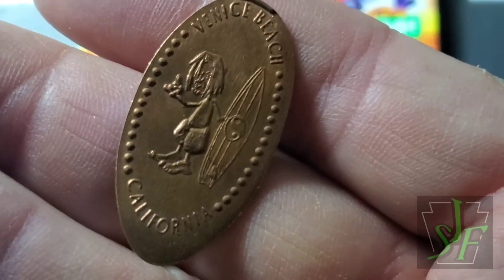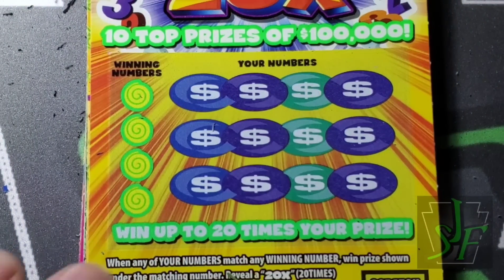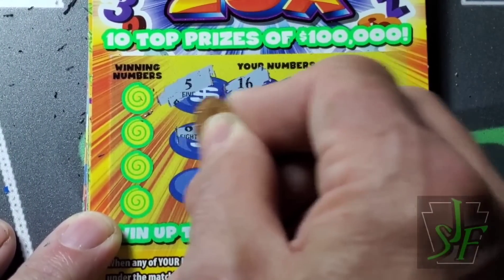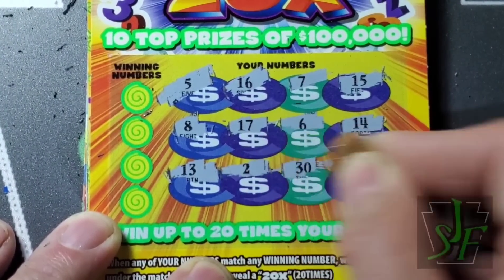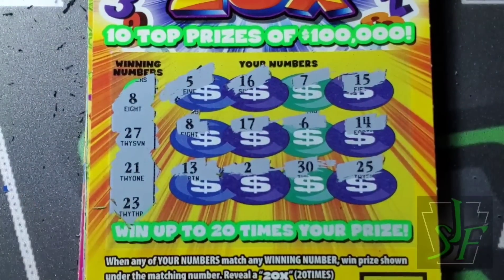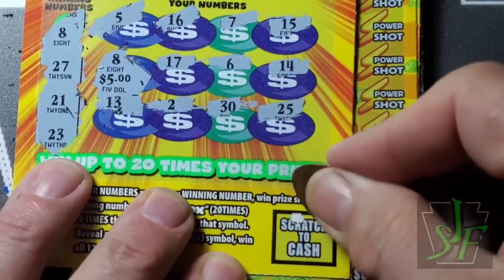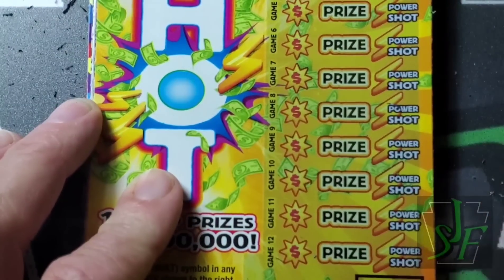First ticket, first loser. Using a penny here - Venice Beach California, how neat is that. Nothing on the back. You can see a little imprint of the original penny memorial back there. On the second ticket, I thought I had a seven there for a second - seven and seventeen, don't have 27. But eight - yes, we do have an eight! First winner, four dollars. I've already cashed these so go ahead and scan them if you want.